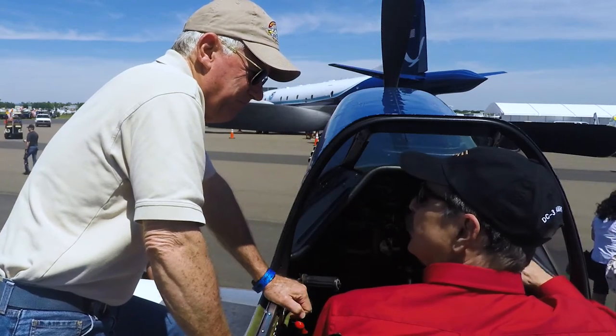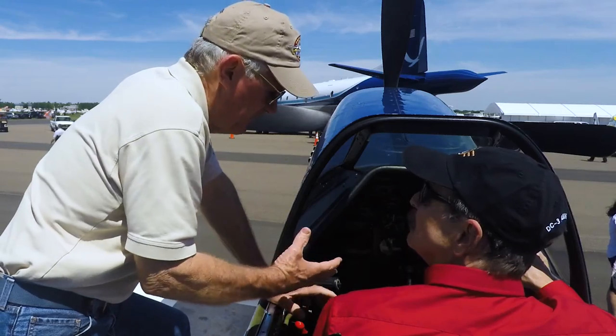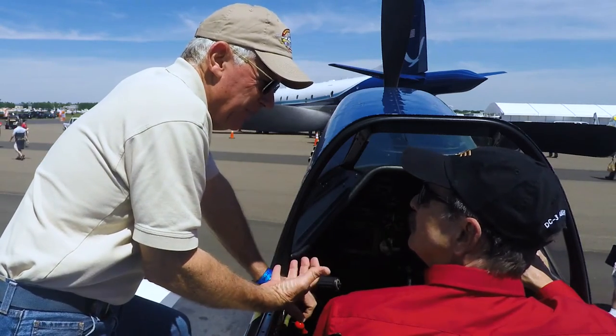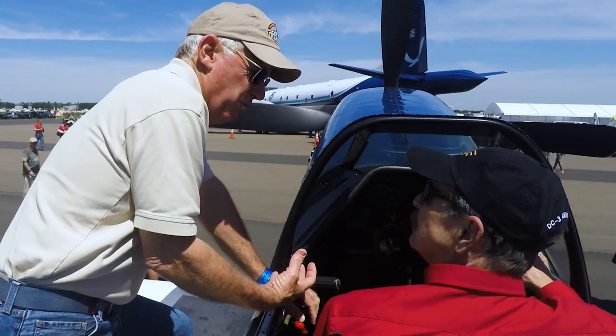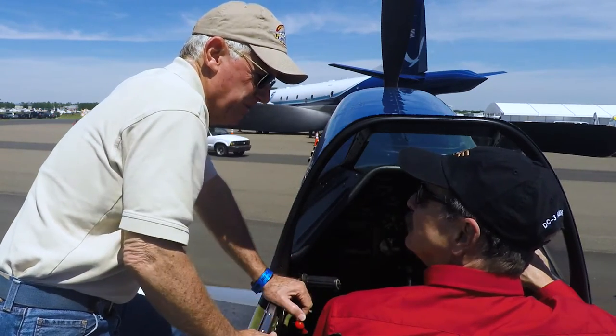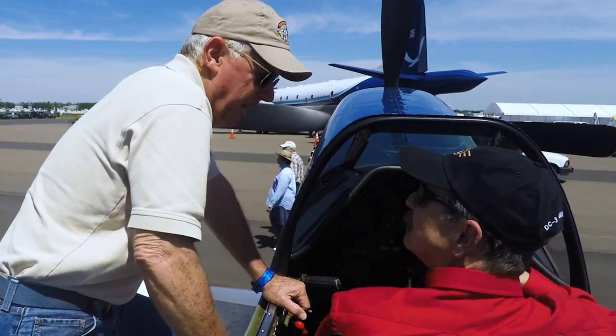Were the ones back in World War Two set up with that kind of mixture control? Certainly. That's what helped sell the Mustang — it's a pilot-friendly airplane. It took away a lot of duties from the pilot: mixture control, coolant door — it simplified your task as a combat pilot.